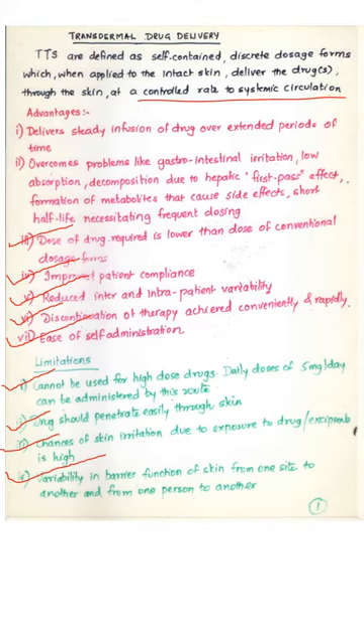Transdermal therapeutic systems are defined as self-contained discrete dosage forms which, when applied onto the intact skin, can deliver the drug or drugs through the skin at a controlled rate into the systemic circulation. The major difference between topical and transdermal drug delivery is that topical systems are meant to deliver the drug for localized action at the site of application, whereas transdermal systems are intended to deliver the drug into systemic circulation at a controlled rate over a prolonged period of time.